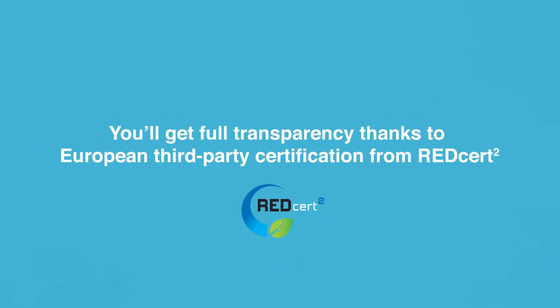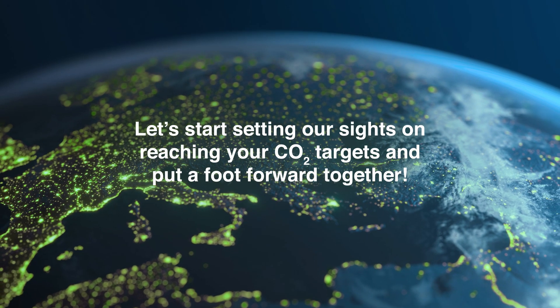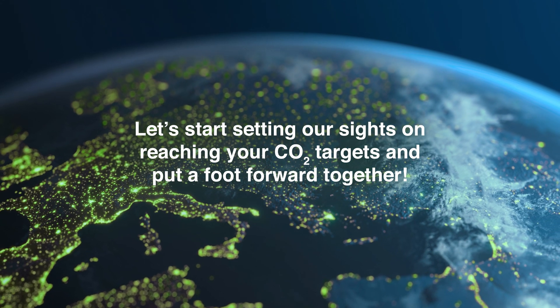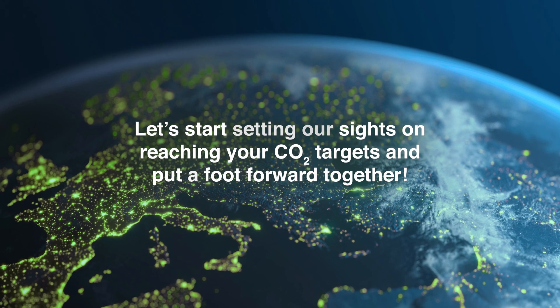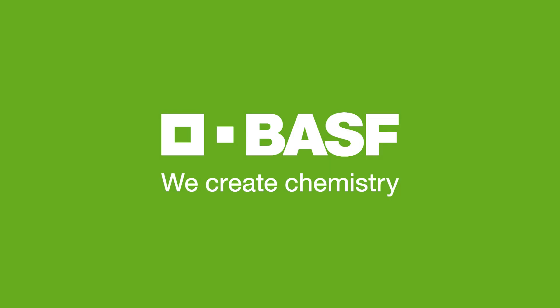You'll get full transparency thanks to European third-party certification from RedCert. Let's start setting our sights on reaching your CO2 targets and put a foot forward together. BASF — We create chemistry.